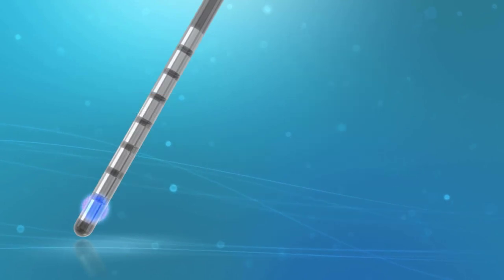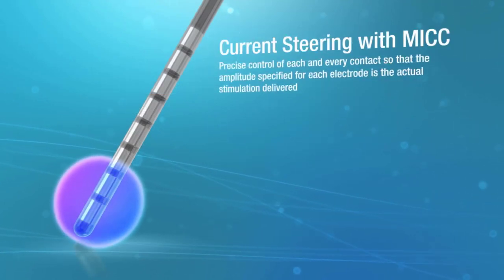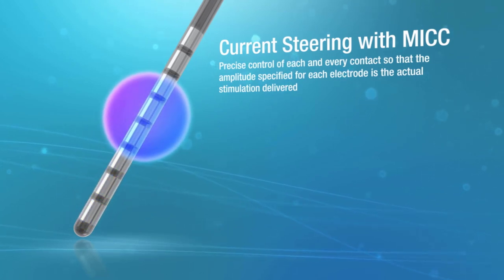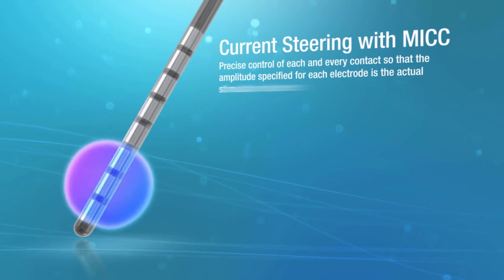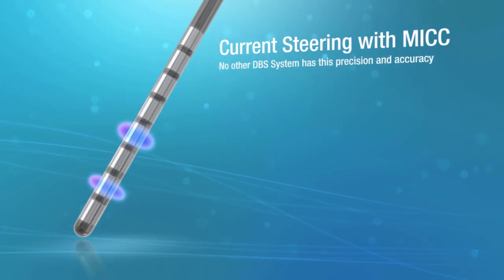Unlike interleaving, current steering with MICC allows precise control of each and every contact, so the amplitude specified for each electrode is the actual stimulation delivered. No other DBS system has this precision and accuracy.